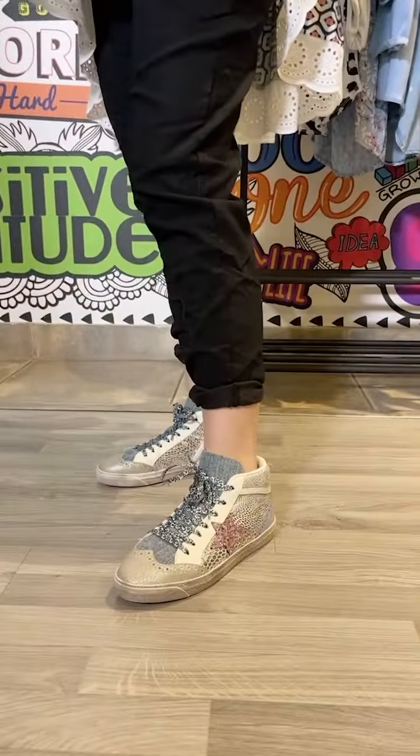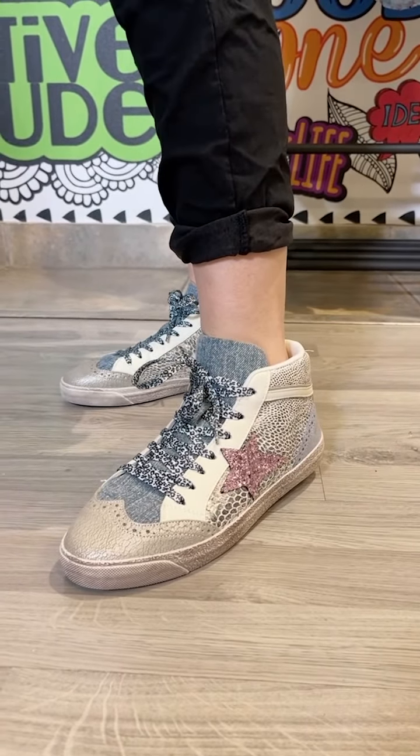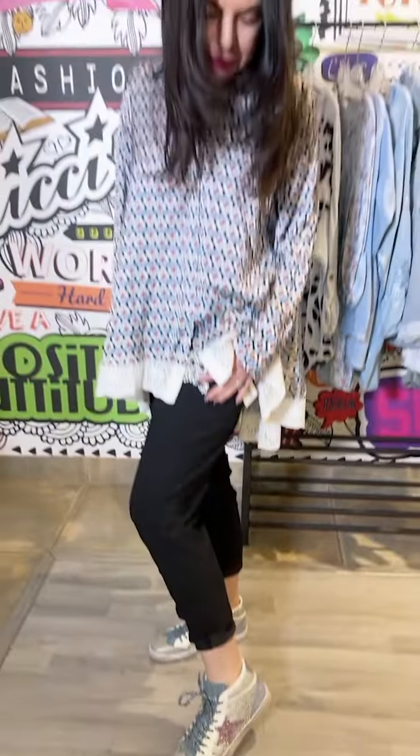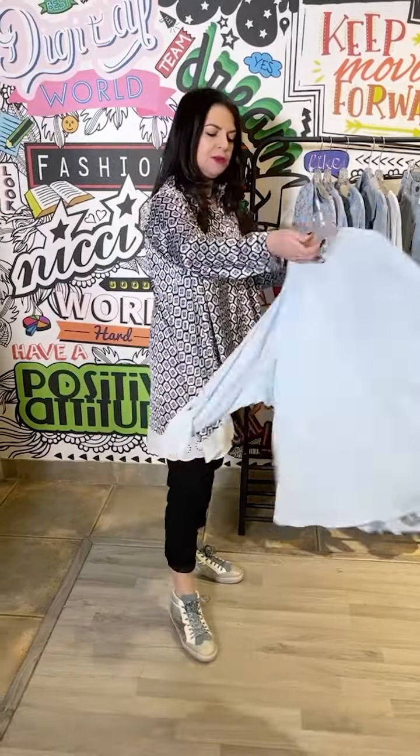I am highlighting the most incredible sneaker that's now in store. You can see a lot going on with the rope, the denim, the animal laces — just such a beautiful pair. And then another great top to team with black pants.